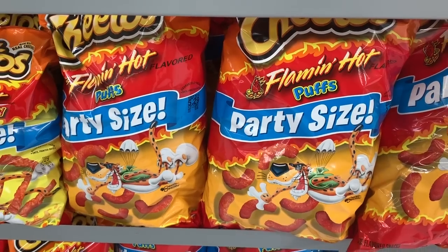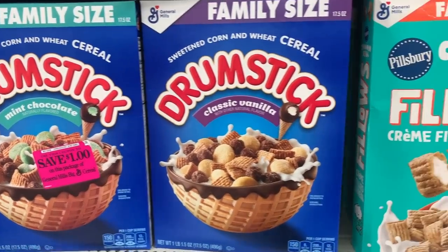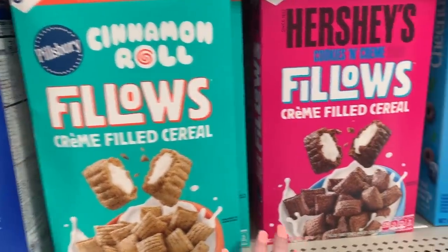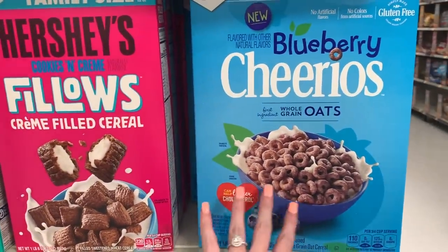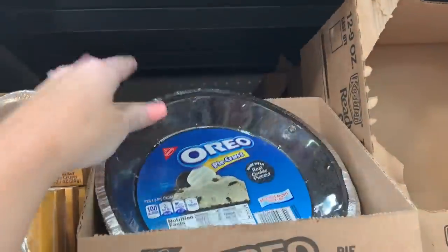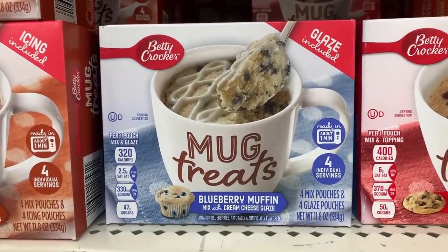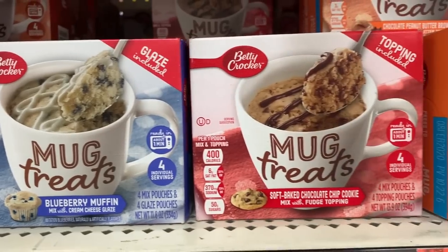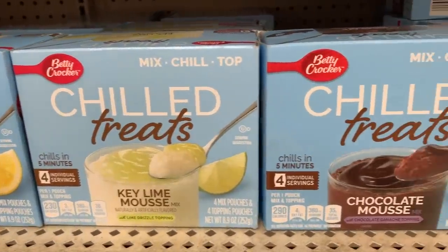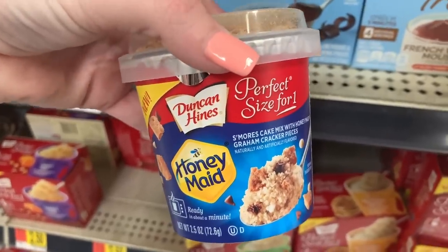I found some new cereals: mint chocolate drumstick, classic vanilla drumstick, cinnamon roll Fillos, the Hershey's ones which I've tried, and blueberry Cheerios which I've also tried — both really good. The Oreo pie crusts are not new but they look so good right now. They also have these mug treats — the blueberry muffin one is my favorite along with birthday cake — and these little chill treats in lemon mousse, key lime mousse, chocolate mousse, and French vanilla. They look so good but I'll resist.